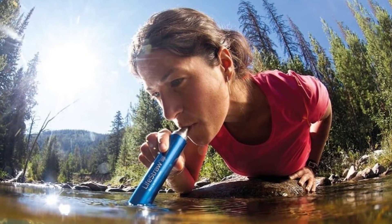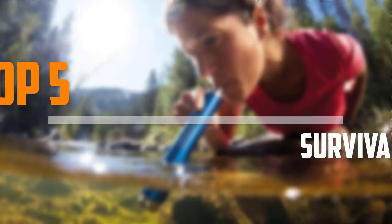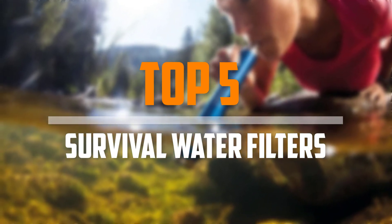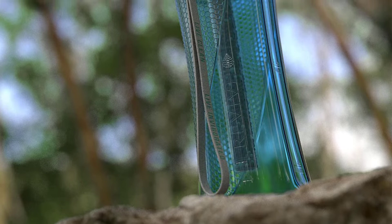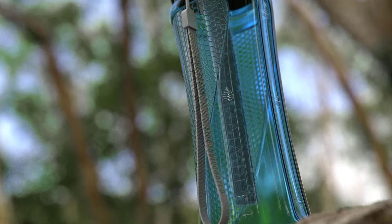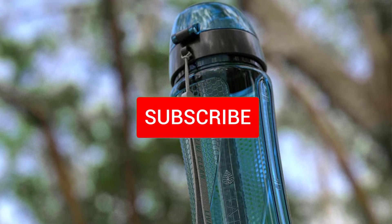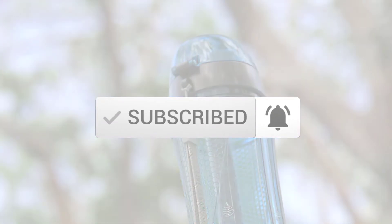Are you looking for the best survival water filters in your budget? In today's video we break down the top 5 best survival water filters available on the market. This list is based on their price, quality, durability, and more. You can check out the description below and make sure you subscribe for more reviews. Let's get started.